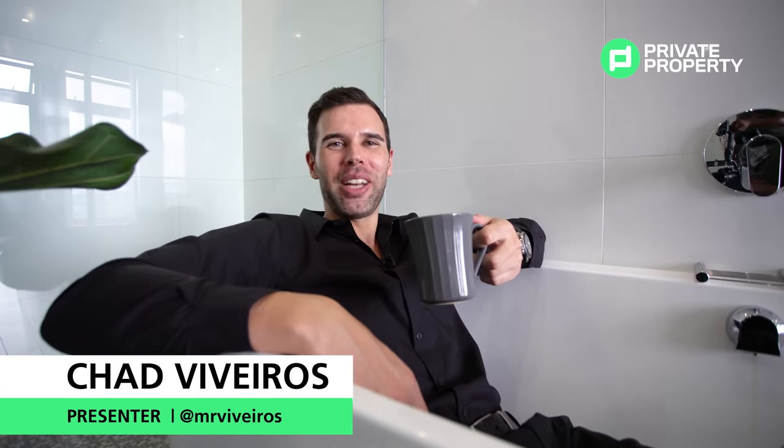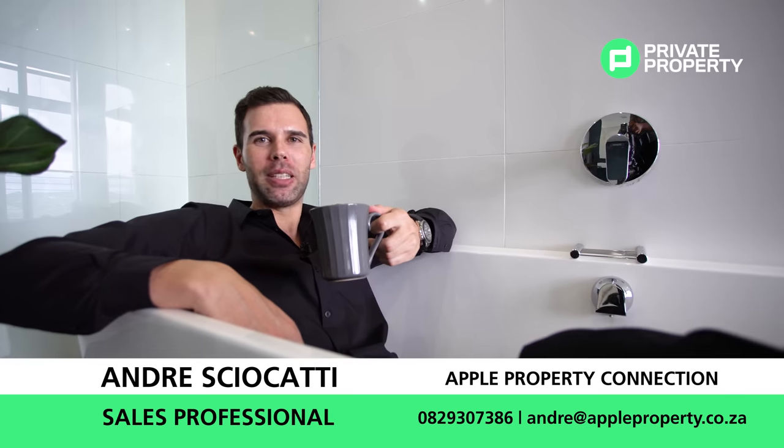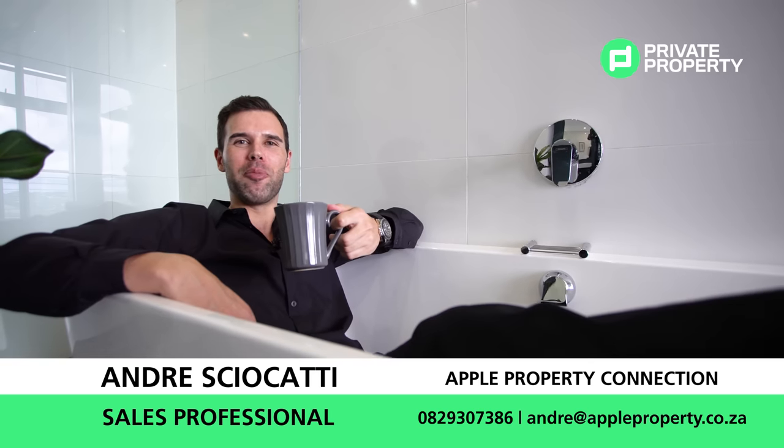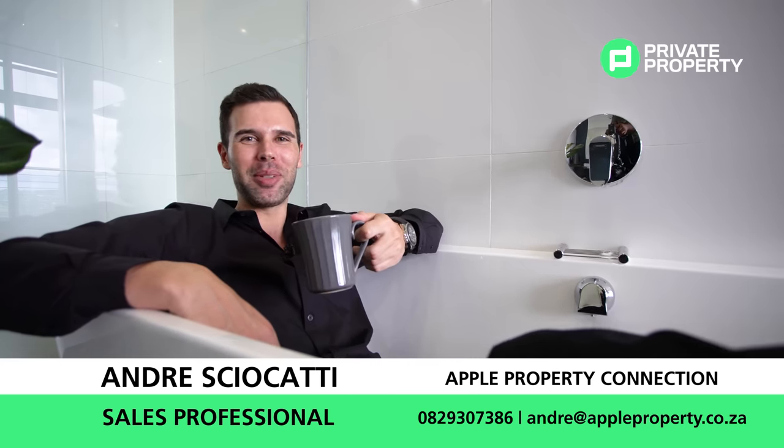Thank you very much for joining us viewing this stunning two-bedroom, two-bathroom 5.7 million rand property on the 15th floor in the heart of Menlyn Maine. We'll see you next time on the Home Shopper, proudly brought to you by Private Property.